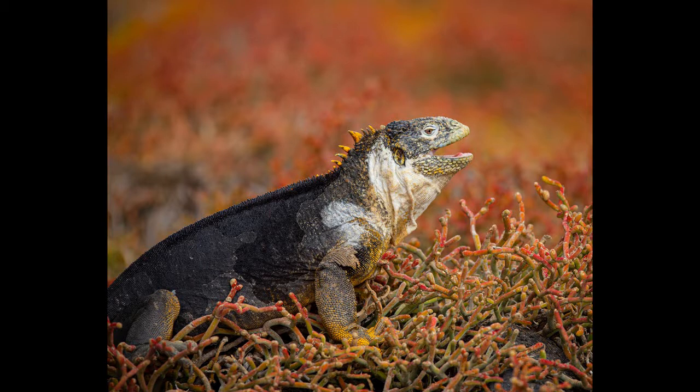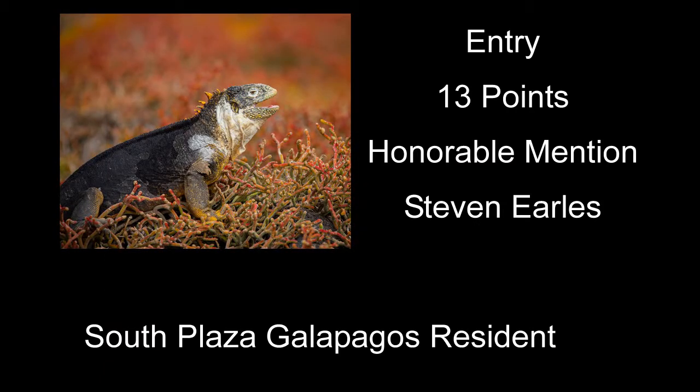South Plaza Galapagos Resident received 13 points and also received an honorable mention — kind of a neat shot, good and sharp. The color is good and I really liked the blurry background. Probably what might have helped: this animal's got a pretty long tail, but you really cut it off right behind the hind legs. Ideally if the tail wrapped around in front of him and you could see the whole thing showing, that really would have kicked this one up a couple of notches, because everything else is pretty neat about it.